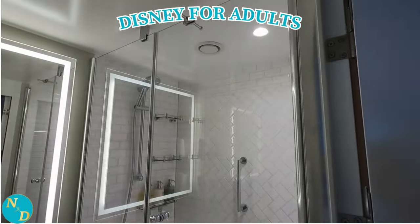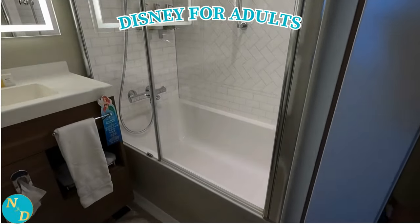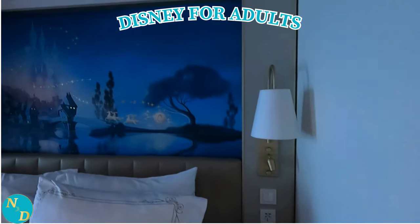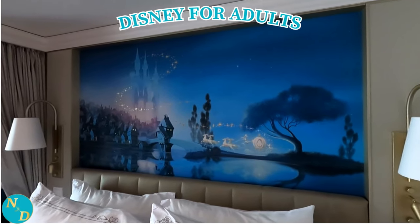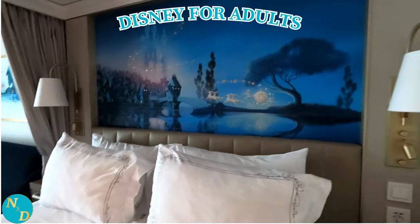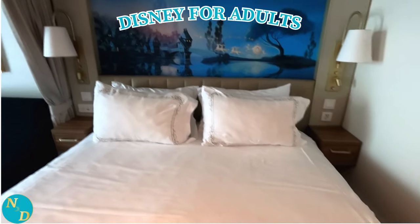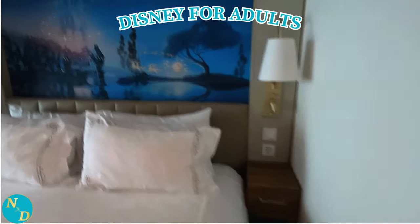The veranda staterooms on the Disney Wish have different pictures at the headboard of the bed. We lucked out and had the Cinderella picture, which was very, very cute and romantic. Notice on each side of the bed you have a lamp, the reading light, an electrical outlet, and the nightstand. Notice also the curtain that is available to separate visually the sleeping area from the other areas of the cabin.